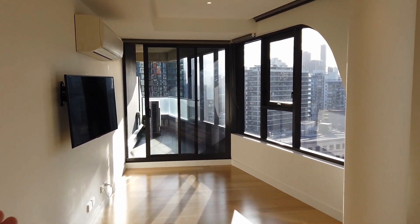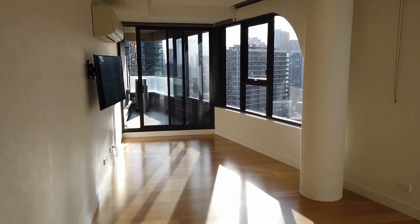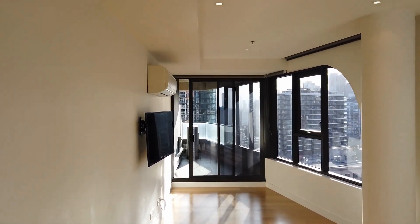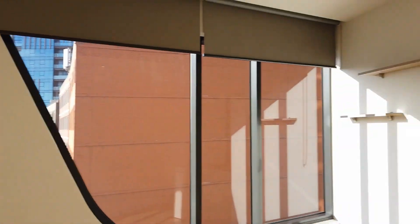As you can see, this property comes with a private balcony with plenty of natural light. We've got an AC unit and appliances throughout to provide you ultimate comfort throughout the year.